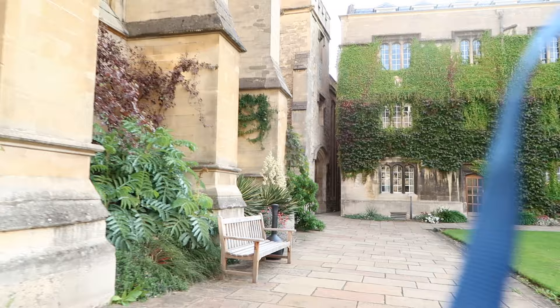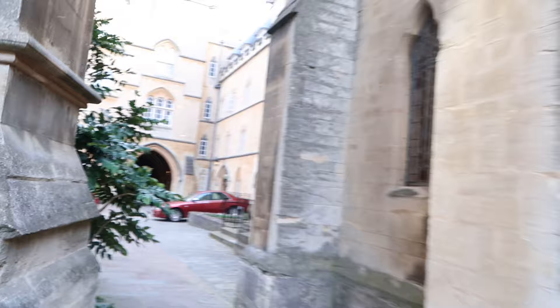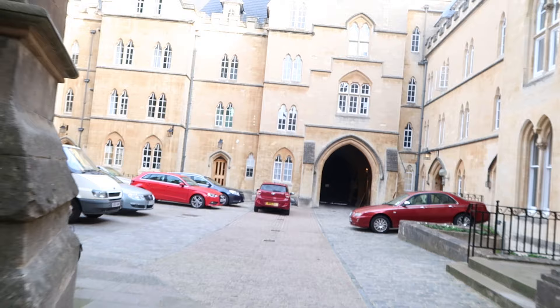This is me walking into college and going to my room for the first time. I was carrying too much stuff and it was very difficult to hold the camera so it was really shaky. That was the front quad and now I'm walking to the back quad where all the cars are parked, and this is where my staircase is.